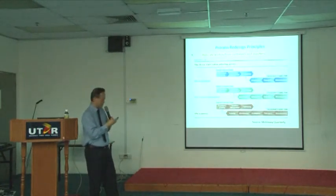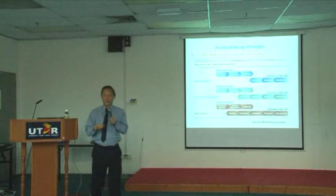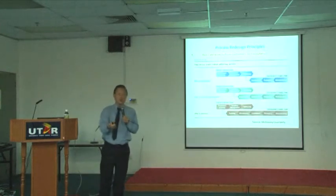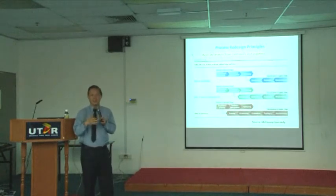That's what we call relocating work to your customer and supplier, and it has been very successful in e-government, in VMI, and also in e-commerce where you do the data entry.